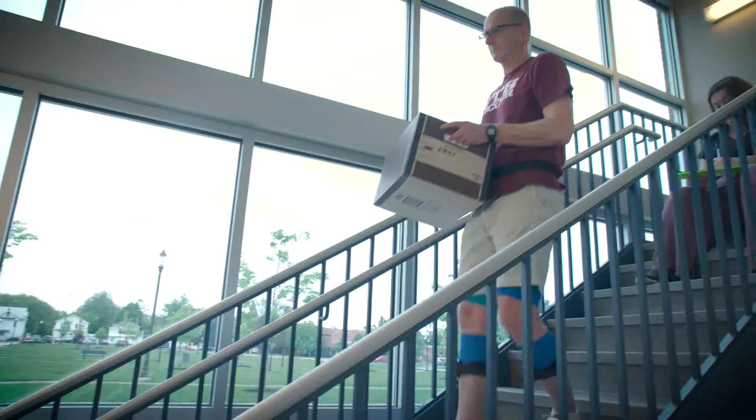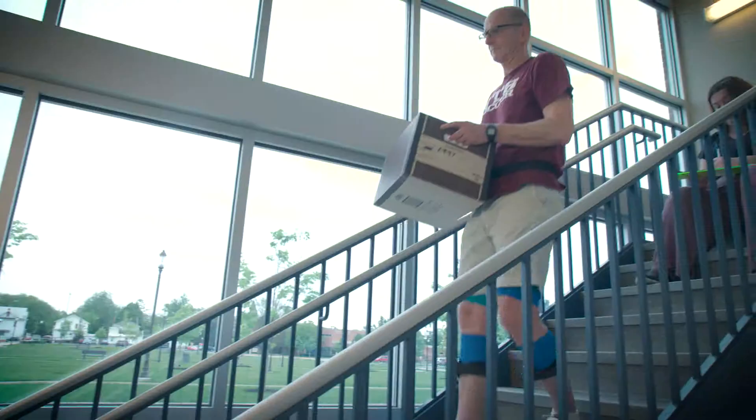Everybody in each cohort has to participate in faculty-directed research, so we have the opportunity to pick an interest based off of what the faculty are interested in and what they already have going. We get a list, and I was interested in going into neuroscience and neurological patients, so this was the most ideal topic for me.